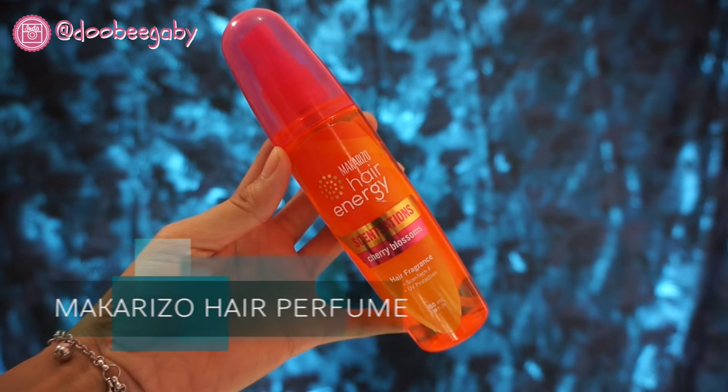After taking a shower, I also use a hair perfume that smells like cherry blossoms — it's from Macarizo. This perfume can also be used on the body. I usually put it on my neck and just at the ends of my hair.